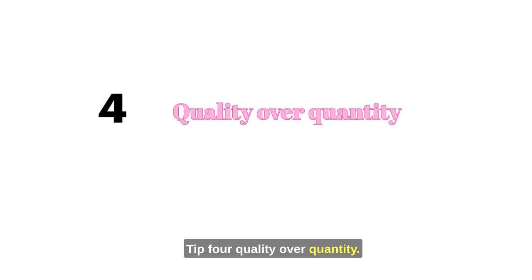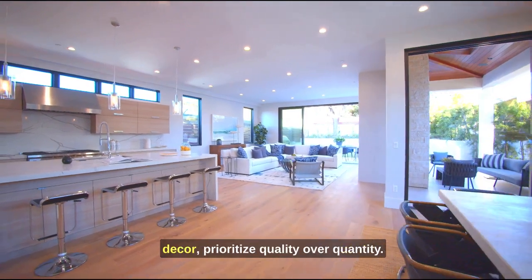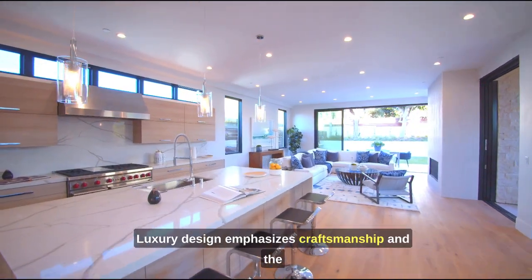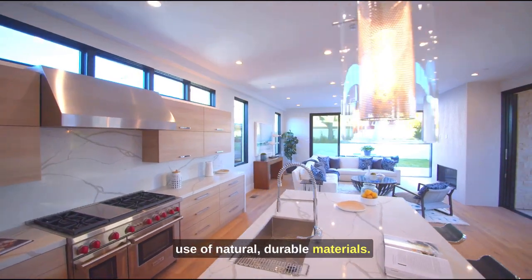Tip 4: Quality over quantity. When it comes to furniture and decor, prioritize quality over quantity. Luxury design emphasizes craftsmanship and the use of natural, durable materials.